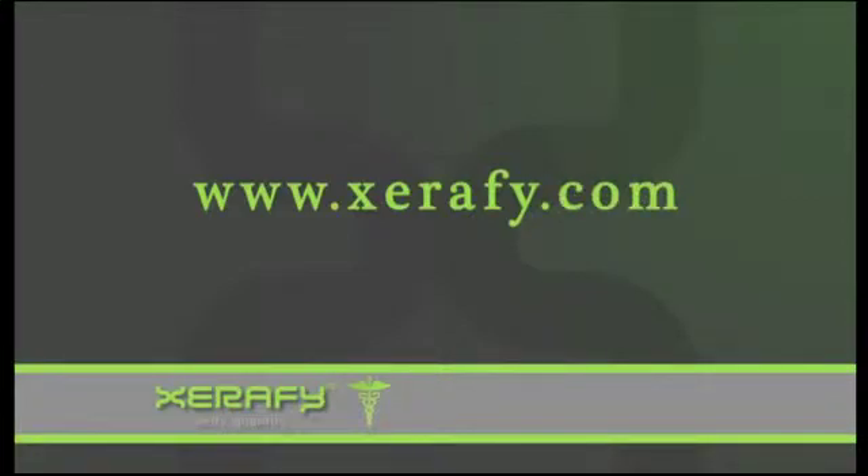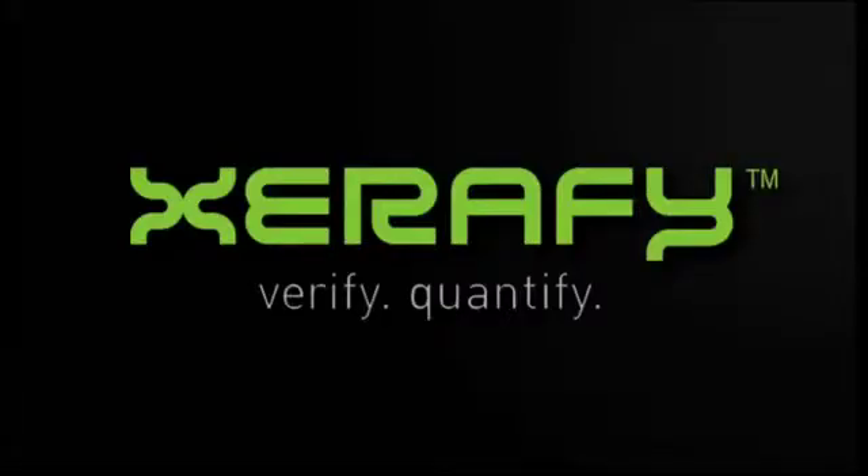For more information, visit our website at xerify.com and learn more about our Xcess tag family and read our white paper on RFID revolutionizing healthcare.